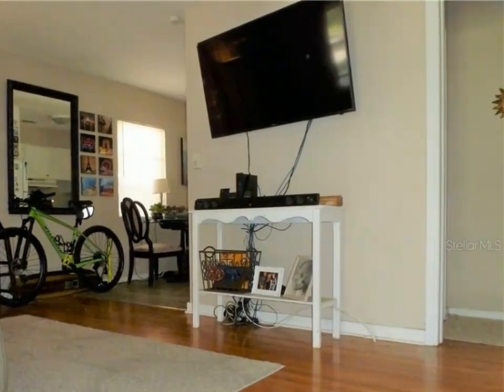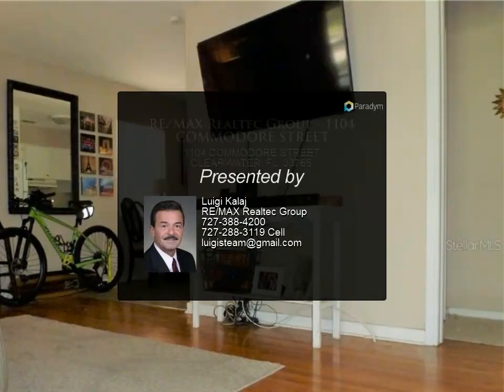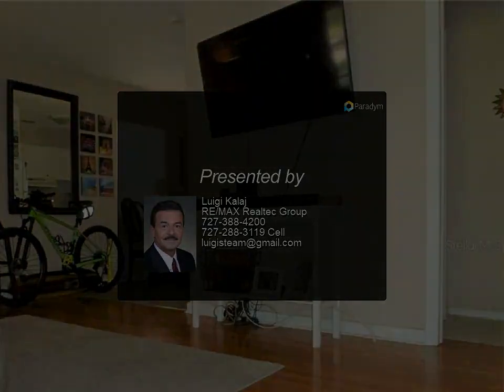No HOA — bring your boat and RV. For more information, review the details below or contact Luigi Kalaj at 727-388-4200.